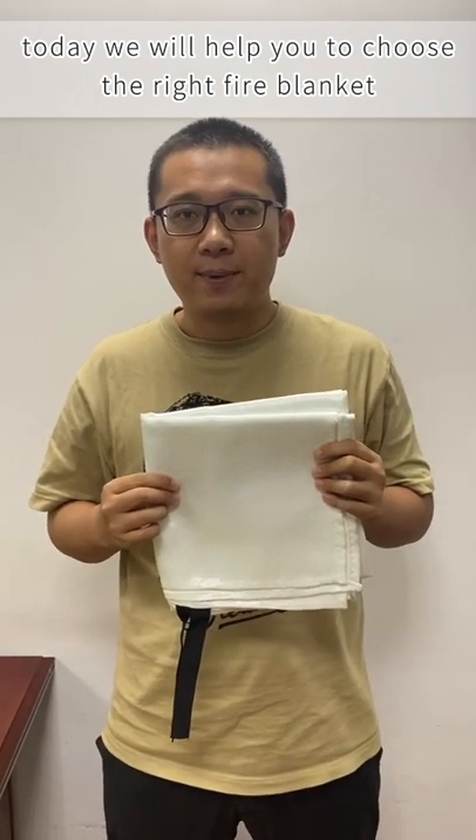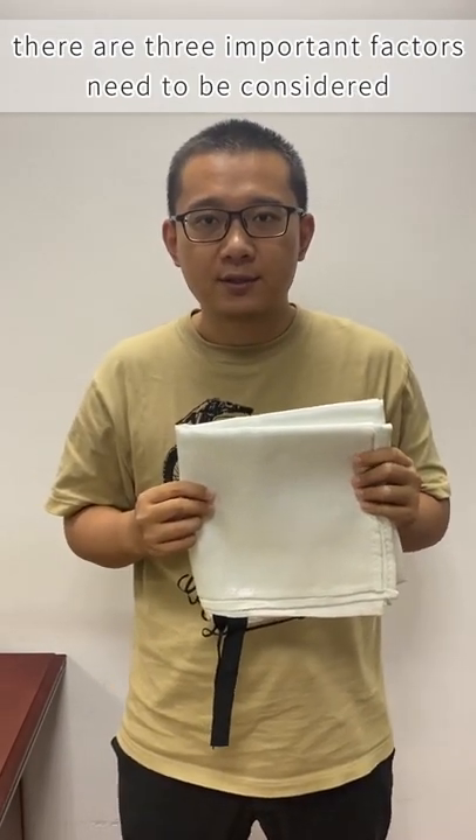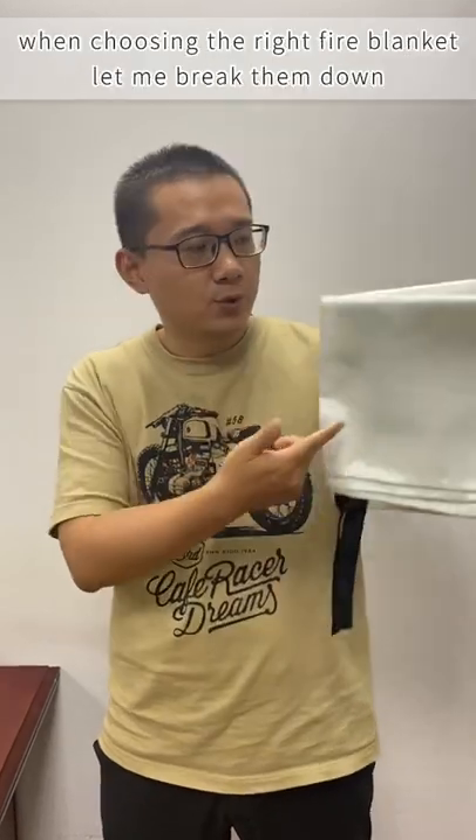Today we will help you to choose the fire blanket. There are three important factors needed to be considered when choosing the fire blanket. Let me break them down.